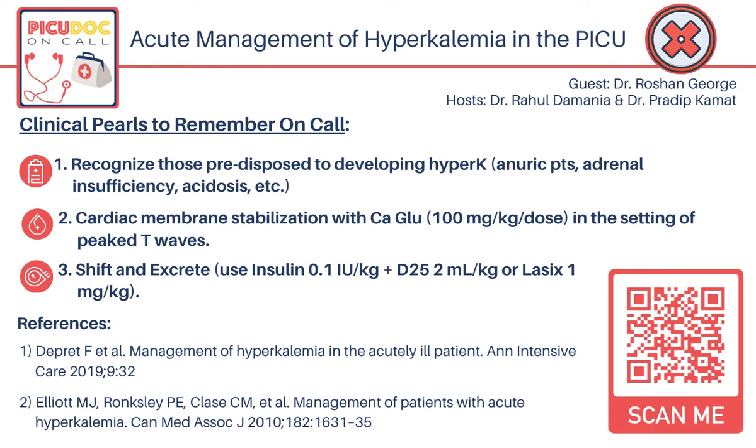Today's episode is dedicated to acute management of hyperkalemia in the pediatric intensive care unit. We are delighted to be joined by Dr. Roshan George, Associate Professor of Pediatrics, a practicing pediatric nephrologist at Children's Healthcare of Atlanta, and the Program Director of the Pediatric Nephrology Fellowship Program at Emory University School of Medicine. I will now turn it over to Rahul to start with our patient case.